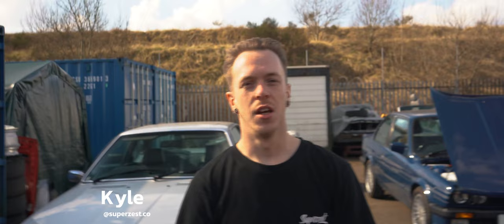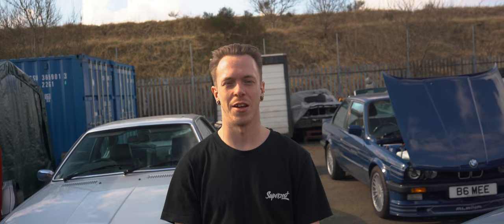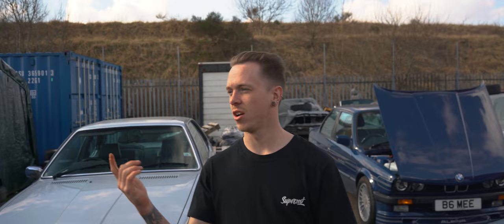Hello and welcome to another episode of the Super Zest Vlog. Today we are shooting a good friend of ours, Scott. He has got a sick E30 — it has got an E46 M3 engine in it. So, S54, is it supercharged? Yeah, supercharged. Supercharged E46 M3 engine in a little E30 — race car, caged — exactly what we like to see.